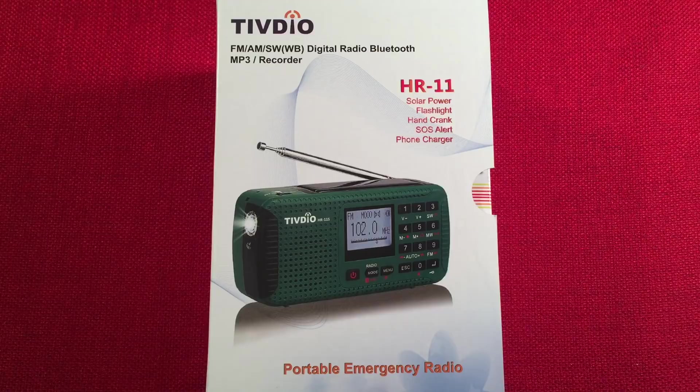Today for review I have the Tivdio HR-11S. It's an AM FM stereo shortwave emergency radio. It has a recorder, Bluetooth, and MP3 playback functions. I purchased this radio for a total of $19.75 off Amazon — it was a lightning deal. Right now they sell for $27.99 for this model. The HR-11W, instead of having shortwave, has the weather band, and that model sells for $25.99 on Amazon.